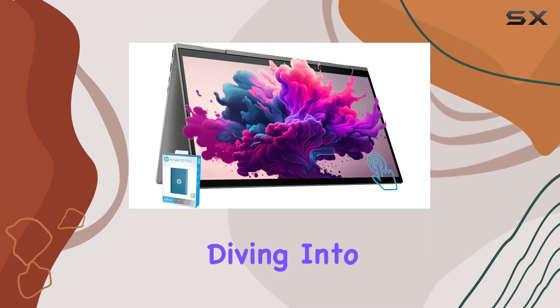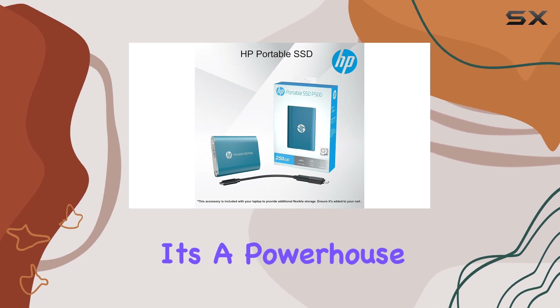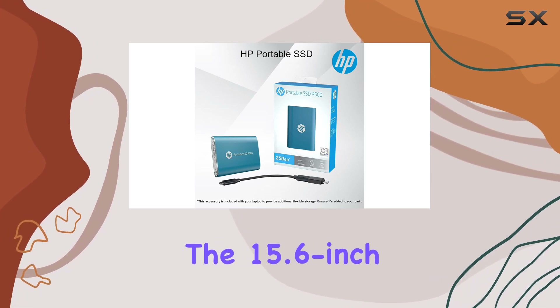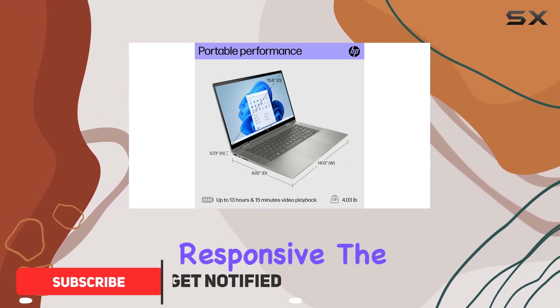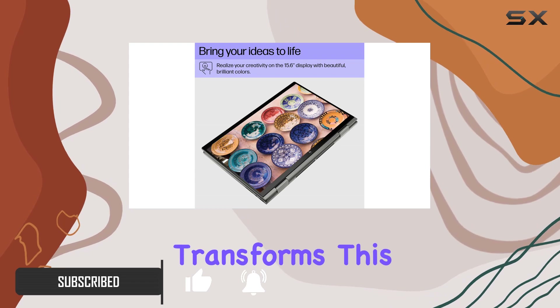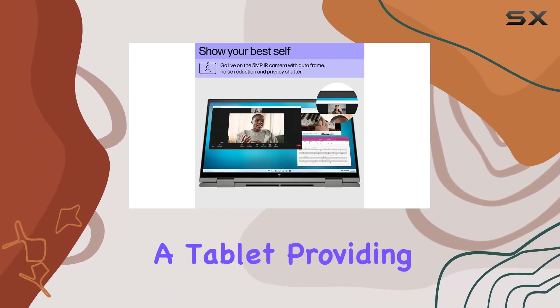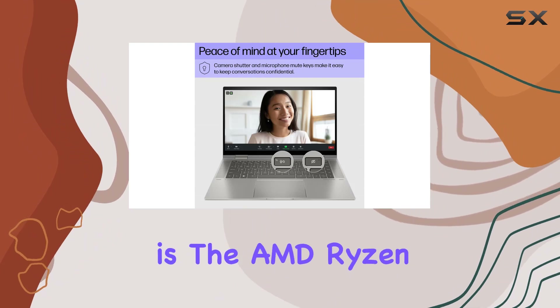Today we're diving into the HP nd 2-in-1 convertible laptop, and it's a powerhouse. The 15.6-inch full HD touchscreen is not only vivid but incredibly responsive. The 360-degree hinge effortlessly transforms this device from a laptop to a tablet, providing versatility for various tasks.